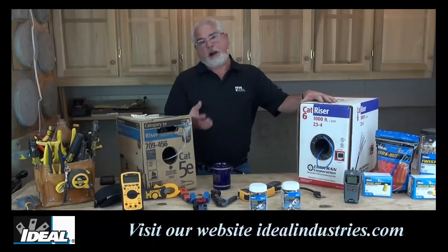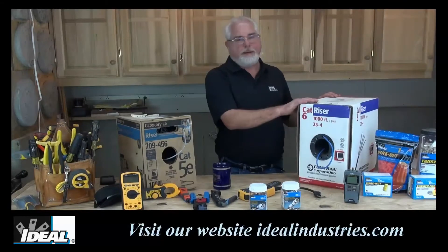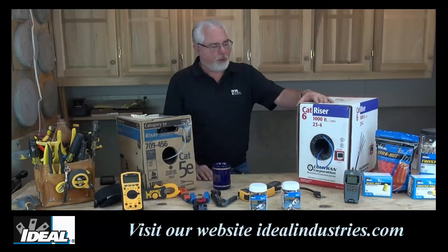Now Cat 6a wire, which is the latest and greatest Category wire you can find, is a little bit of an overkill for most of us, and it's three or four times the price of Cat 6 wire. So in most cases, Cat 6 is the wire to go with.